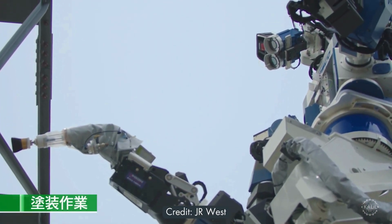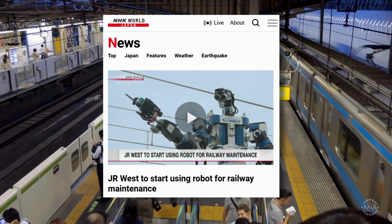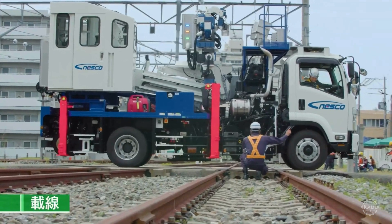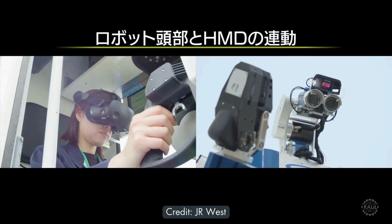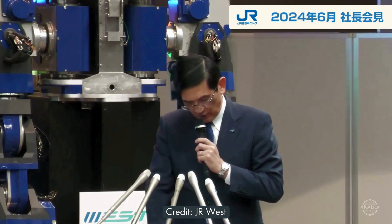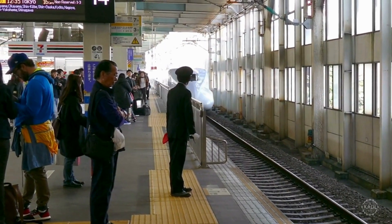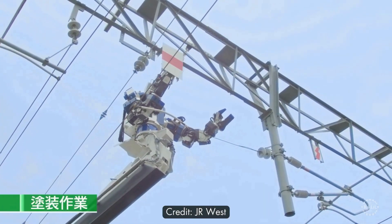A giant humanoid robot is headed to work maintaining Japan's railway system. Developed by JR West, the unnamed robot will perform high-risk maintenance tasks like painting and pruning along railway lines. The humanoid is controlled remotely via a VR headset. It can lift heavy objects and reach heights up to 32 feet. JR West, or West Japan Railway Company, is one of six companies created after the privatization of Japan National Railways in 1987, and it primarily operates train services in the western region of Japan, including the cities of Osaka and Hiroshima.